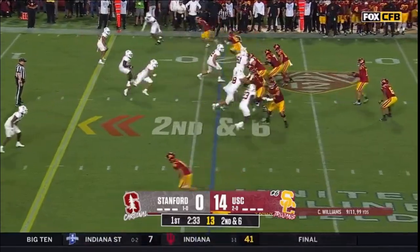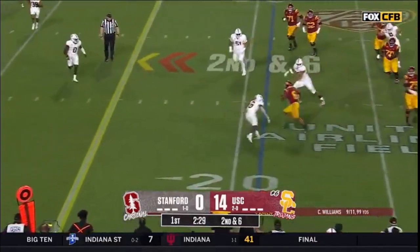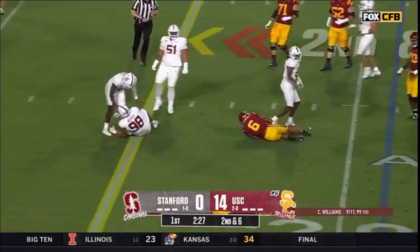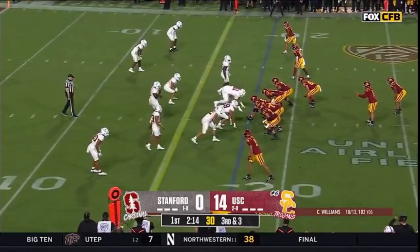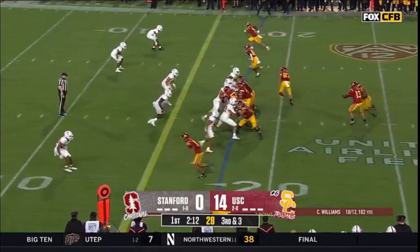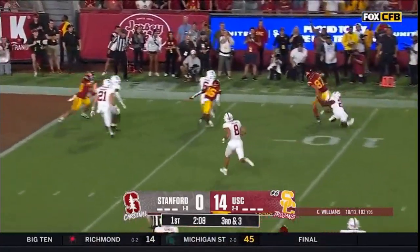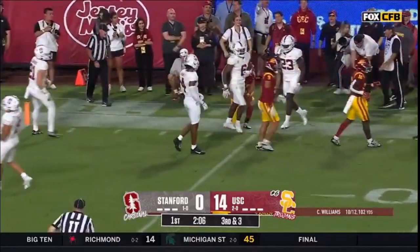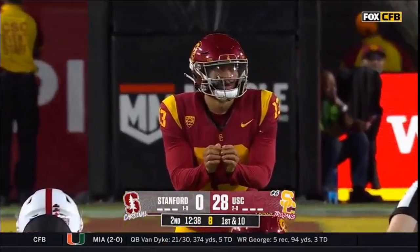Which fans here think there are no other USCs. Little out to Jones — Austin Jones in space, gets it down to the 18. About three yards shy of a first, holding call. But can they keep USC out of the end zone? That's the tight end McCree.